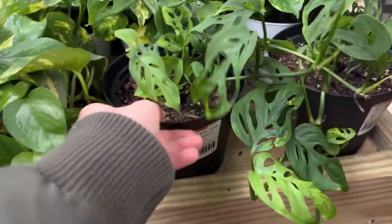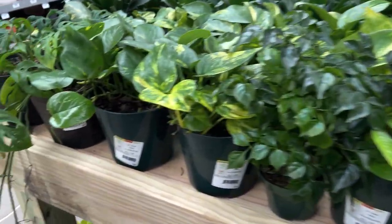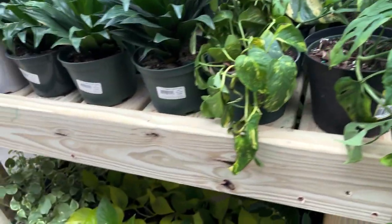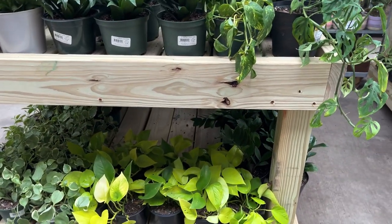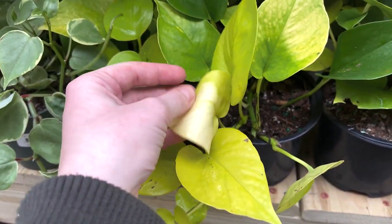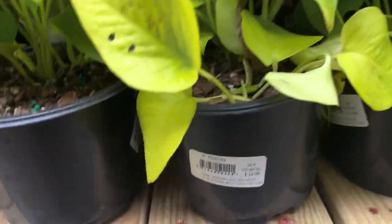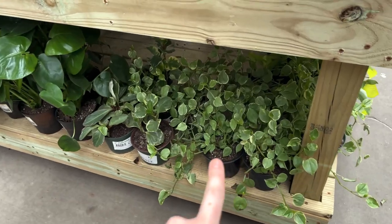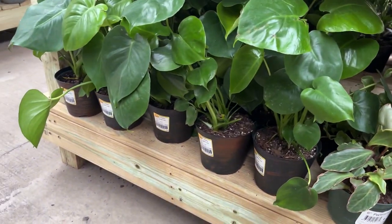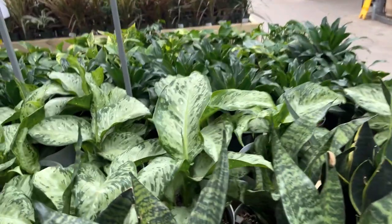We do have some better-looking Adansonii planters. They're just kind of not the happiest, but that's how mine looked when I bought mine last year from Home Depot as well. We do have some nice neon pothos. Hello Albo — what is that? Also looking a little dirty, but they're looking pretty cute for $13.00. We have some more trailing Peperomia down on the bottom. The Peperomia are going for $10.00. Some baby monsteras for $15.00. Some more Sansevieria, some more Dieffenbachia.